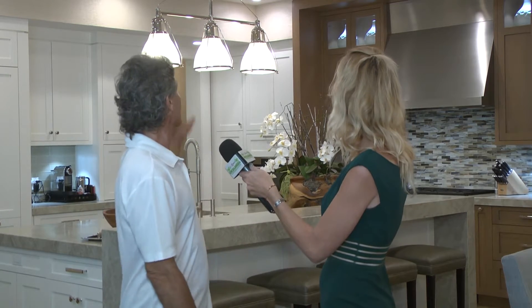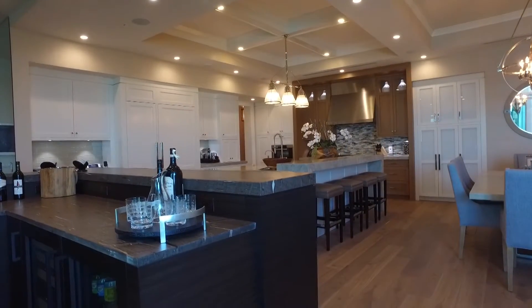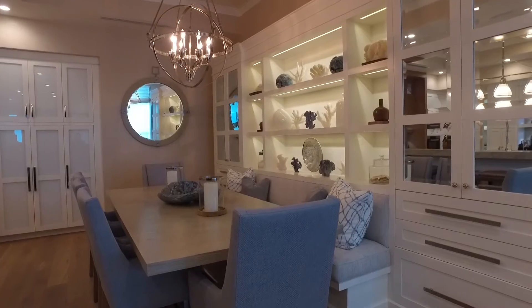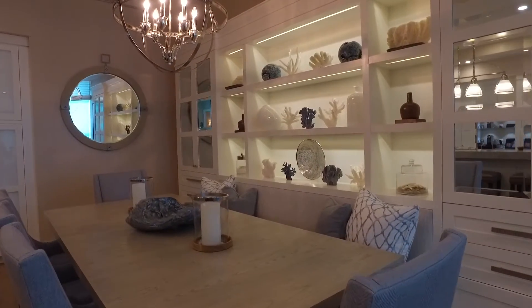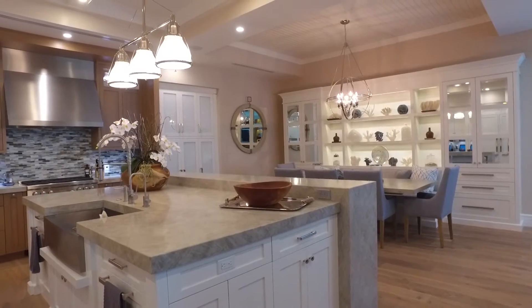We pretty much did every cabinet and built-in that you see here, including the ceilings, the beam work, the tongue and groove, and the bar. We've also been blessed by God with an amazing staff of designers, craftsmen, finishers, and installers. All the work that we do is completed by us in-house.